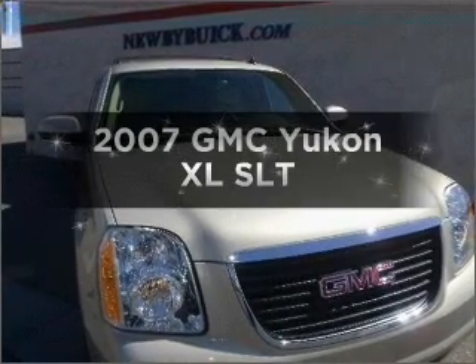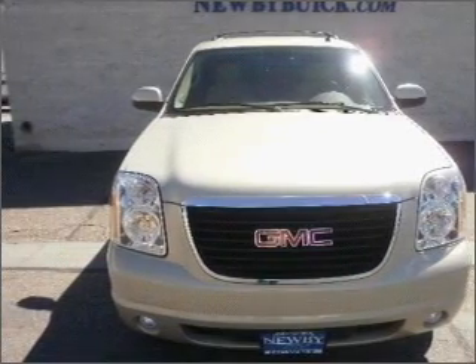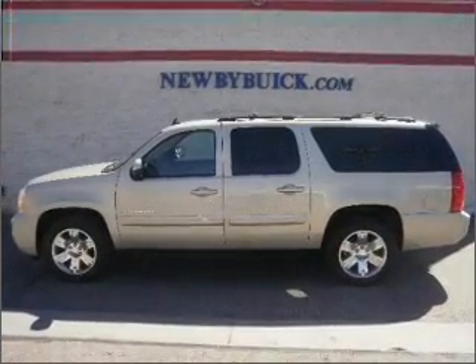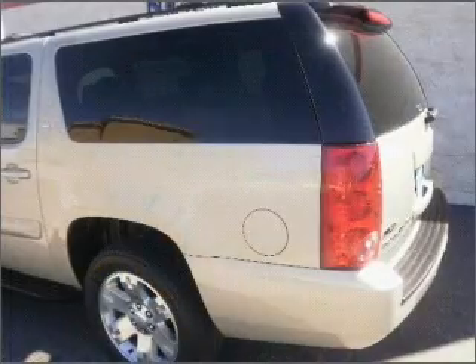Imagine yourself in this 2007 GMC Yukon XL. Find everything you want in a ride under one roof with this vehicle. With a powerful eight cylinder engine connected to a smooth shifting automatic transmission. Premium wheels lend a distinctive appearance. The anti-lock braking system will help deliver you safely to your destination.